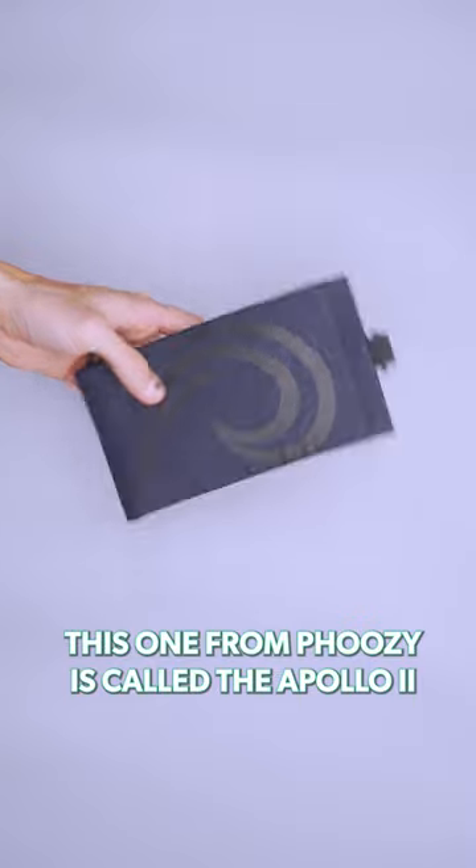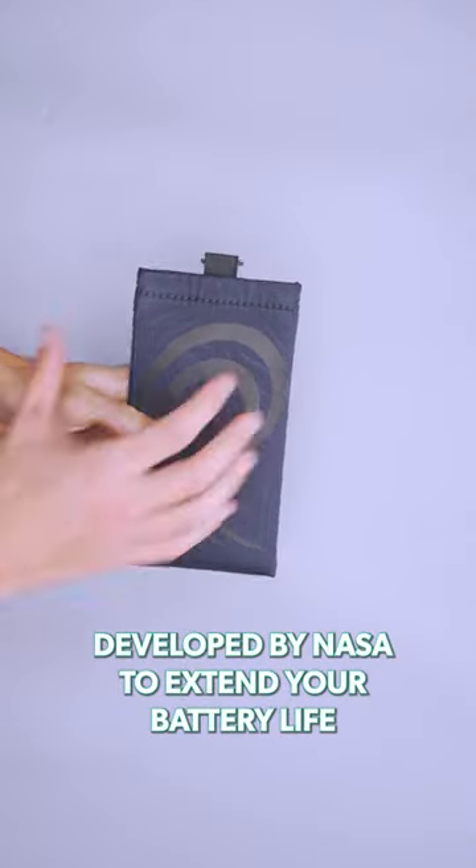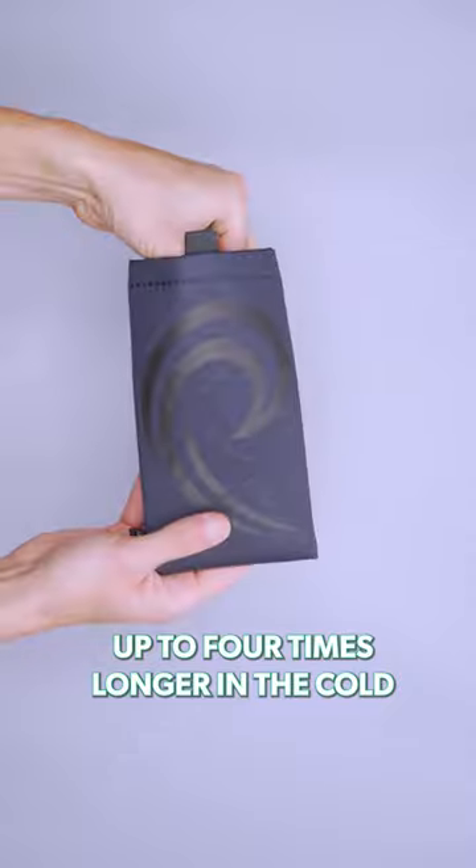This one from Fousey is called the Apollo 2 because it uses materials developed by NASA to extend your battery life up to four times longer in the cold.